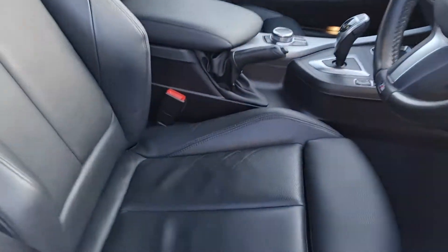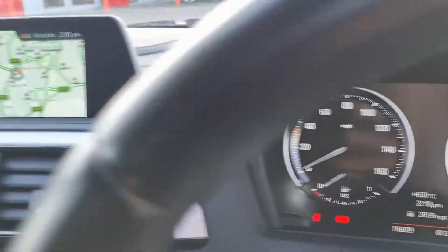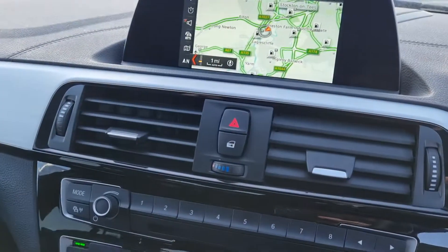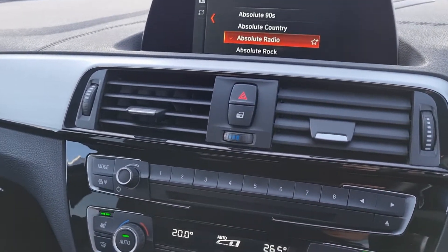Inside you've got the full leather trim, so you've got the heated front seats on these, 4-inch windows, and 16,829 miles on the vehicle. All your main infotainment systems are operational from here, so you've got your sat nav on there, DAB radio, and it also shows your parking sensors when you're in reverse as well.